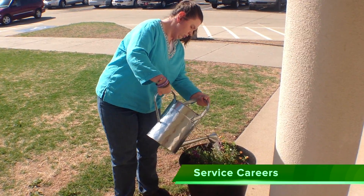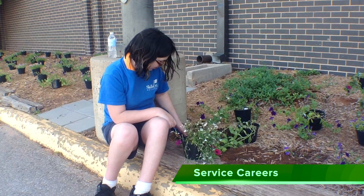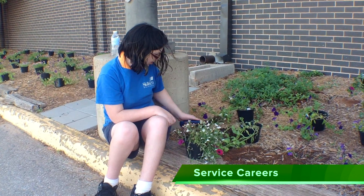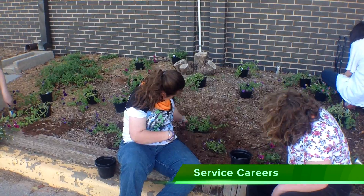In our Service Careers program, you will receive hands-on training in industrial landscaping. Work independently and in teams to deliver excellent customer service while developing critical employability and job attainment skills.